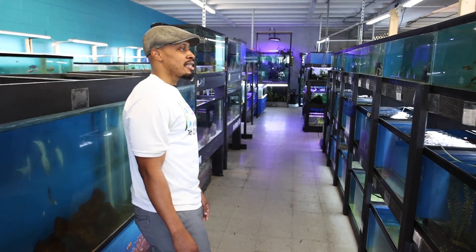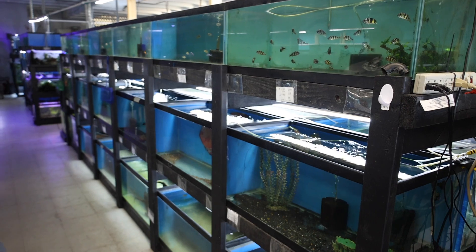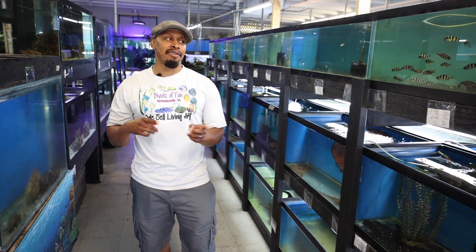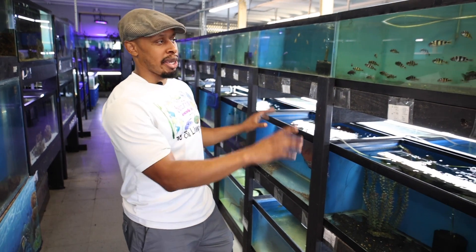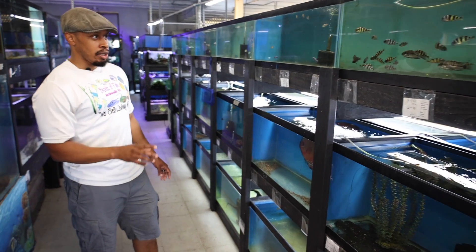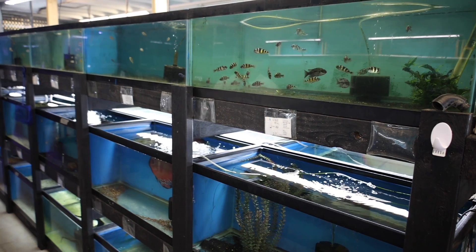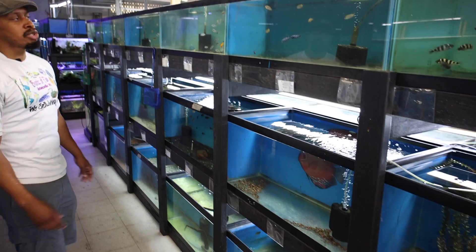There's always something going on in a fish store - always something to keep you busy. This is our African row. Africans are probably our most-sold fish; we sell more peacocks than South Americans, even though I have more love for South Americans, so I probably need to expand the African section. We keep our bigger Africans over here. We get a lot of different types of Africans - these zebra obliquidans are Lake Victorian. We have some small peacocks, some Dimidiochromis, and some turquoise jewels.